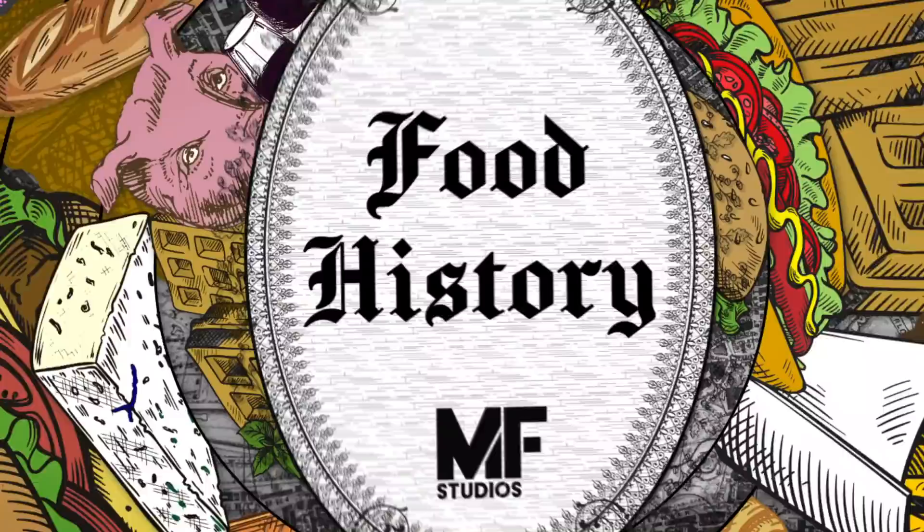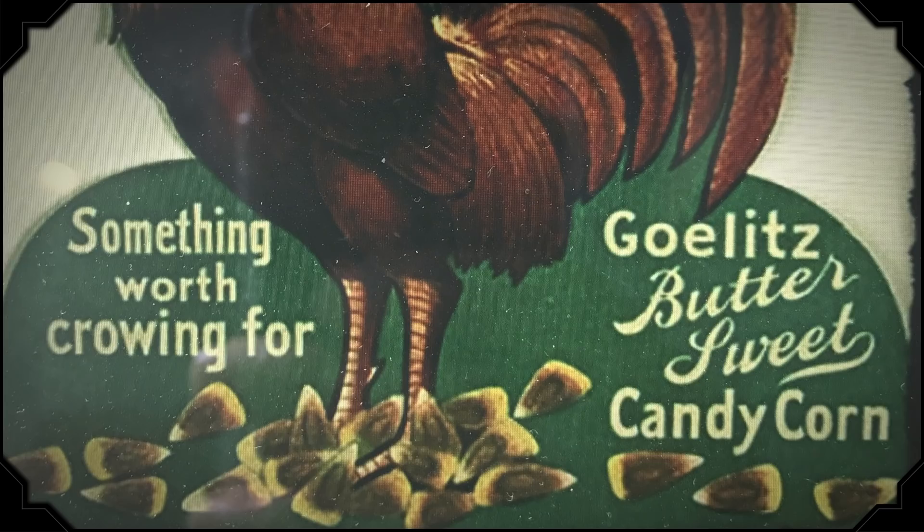By 1898, Golitz, known today as Jelly Belly, was replicating Renninger's recipe and producing candy corn on a much larger scale. Back then, it was sometimes also known as chicken feed. That may seem like an odd marketing choice, but the name made perfect sense at the time. Though corn has a long and storied history in the Americas, by the late 19th century, a lot of people in the United States viewed corn primarily as feed for livestock.